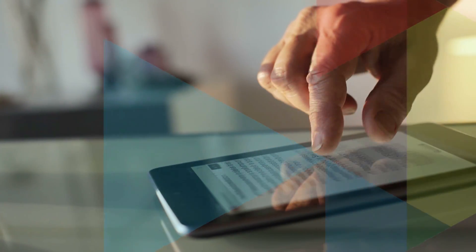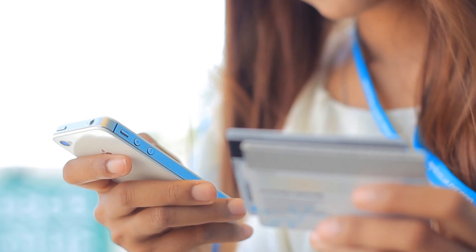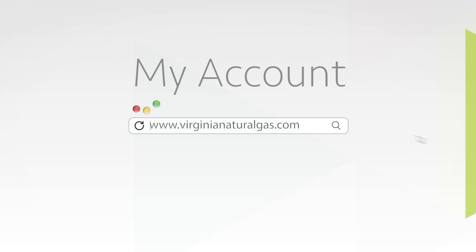Account management right at your fingertips. You can access My Account from your computer, tablet, or phone 24 hours a day, 7 days a week. Visit us online to learn more. Sign up or go paperless today!